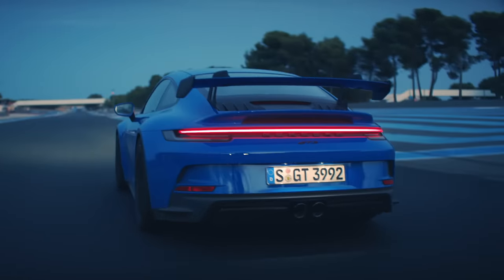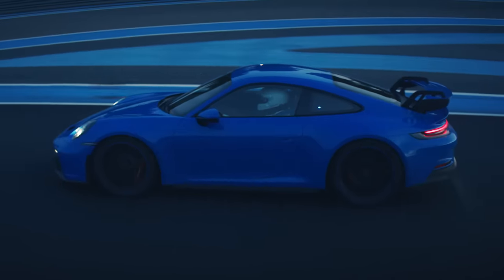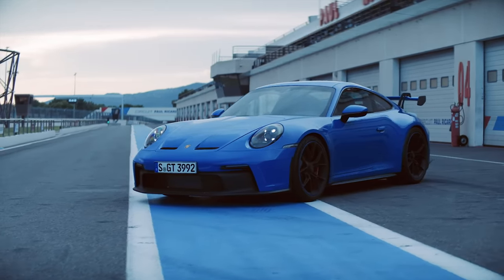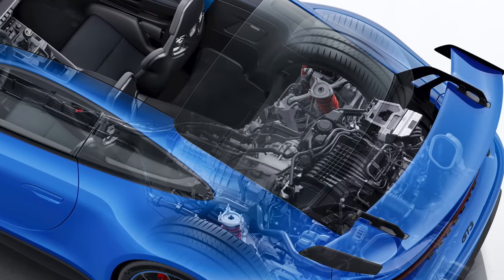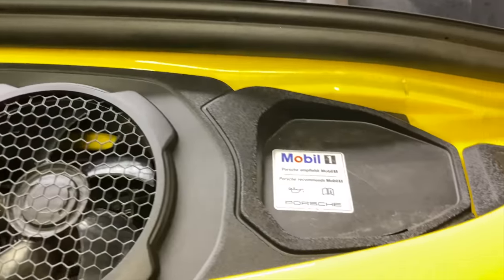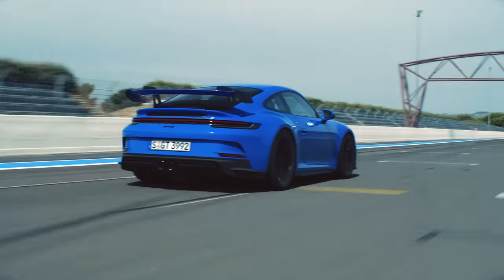Hello everyone and welcome. In this video we're talking new Porsche 911 GT3 and more specifically diving into the details of its glorious 4.0 liter naturally aspirated boxer six-cylinder engine. And so that it's abundantly clear, a portion of this video is sponsored by Mobile One. However, this is not in any way sponsored by Porsche.